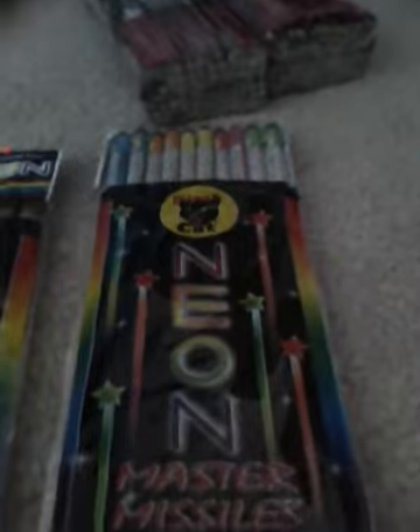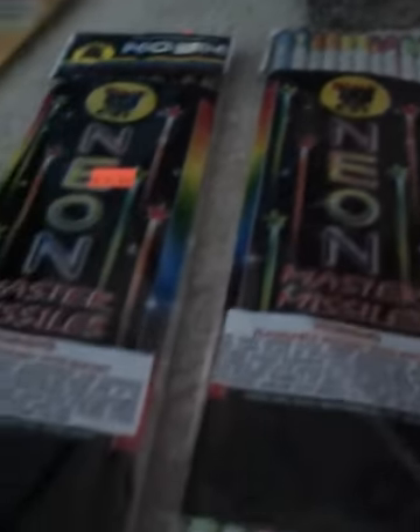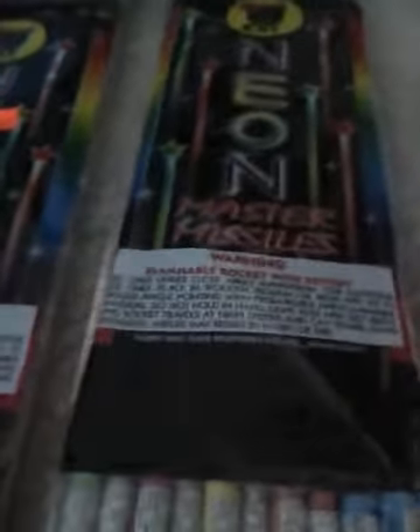I've never really seen anybody who's had these yet — the neon bottle rockets. I've always seen them on the internet, always wanted to get them, never have. Now I got them. I looked them up tons of times, never seen them in person, but I actually got them this time. Kind of happy about that.